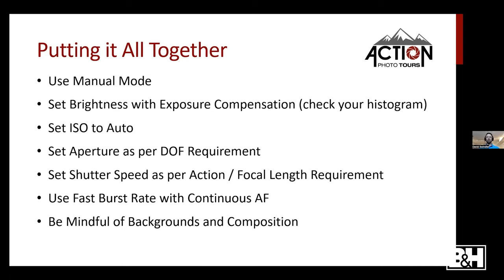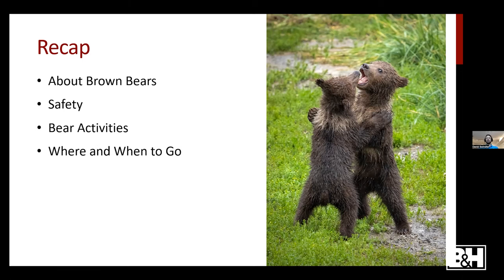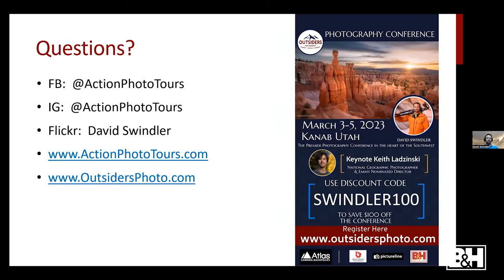To recap: we covered brown bear biology and distribution, safety in bear country, the various bear activities to photograph, where and when to go, photo gear recommendations, shooting techniques, and composition notes. We're opening up for questions now, and I invite you to follow me on Facebook and Instagram where I'm always sharing photos and insights.